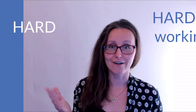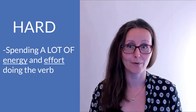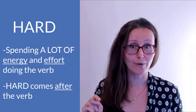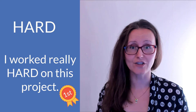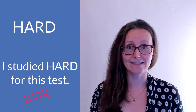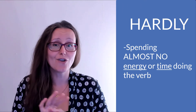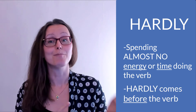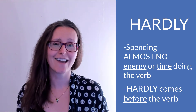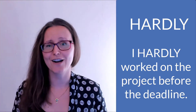With 'hard,' it means that you're spending a lot of energy or effort doing the verb. 'Hard' comes after the verb, so you'd see it in sentences like 'I worked really hard on this project' or 'I studied hard for this test.' 'Hardly,' on the other hand, means you spend almost no energy or time on the verb. It comes before the verb, as in 'I hardly studied for this test' or 'I hardly worked on the project before the deadline.'